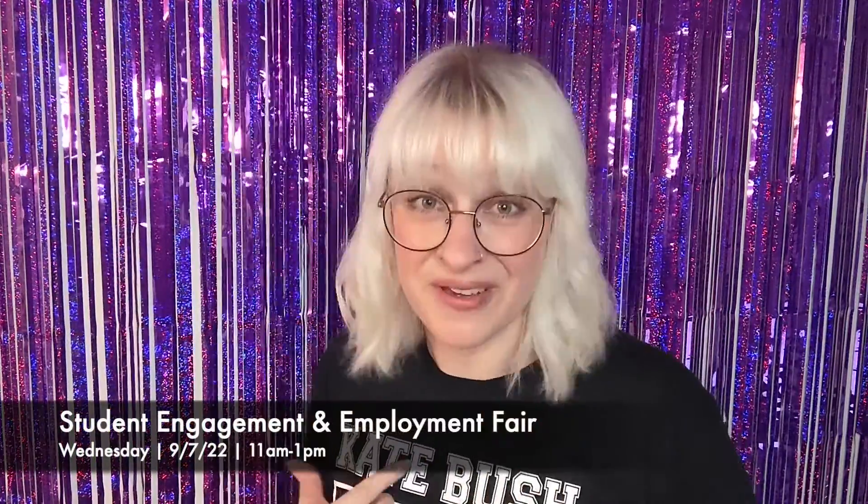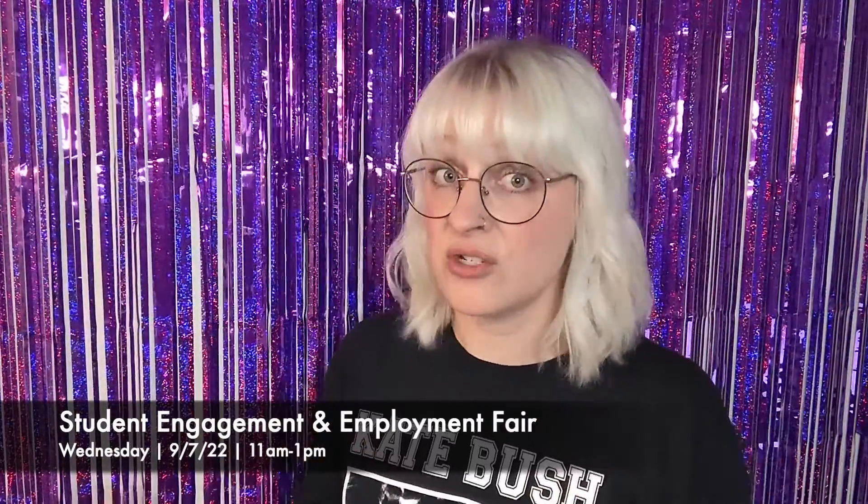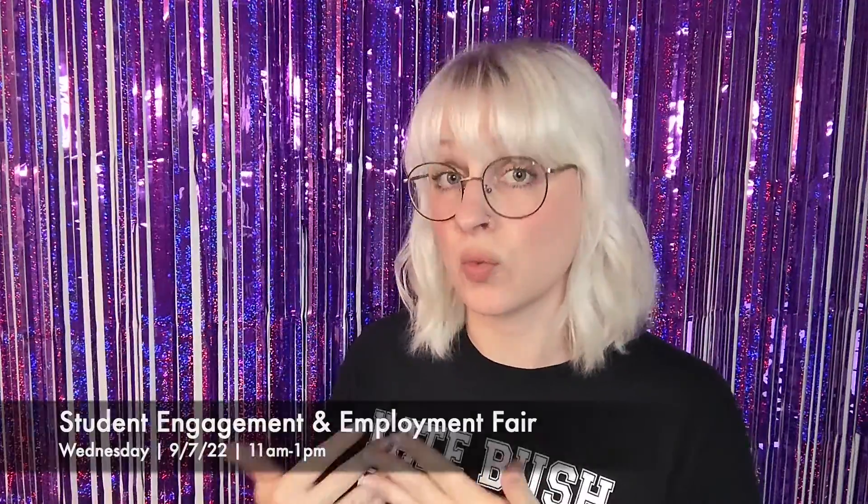One quick announcement: the Student Engagement and Employment Fair. We will be there, I will be there, I will have a table, the library will have a table and I will be sitting at it. So if you're interested in getting information about the library or if you want to hear about the student worker positions that we have open — we have a couple open — then stop by the library's table at the Student Employment and Engagement Fair and chat with me. I'd love to see you and say hi.